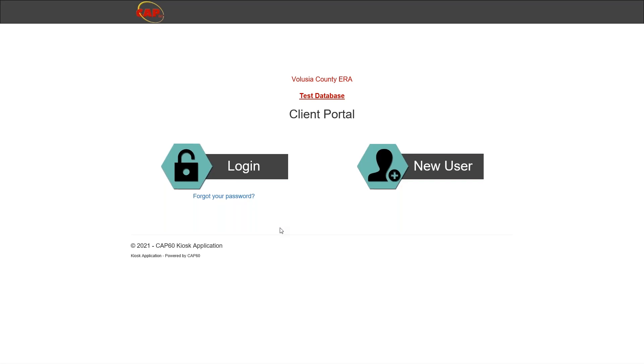The link to access the application will be found at www.volusia.org. For additional information about the program, you may call 386-943-7095 or email era@volusia.org.